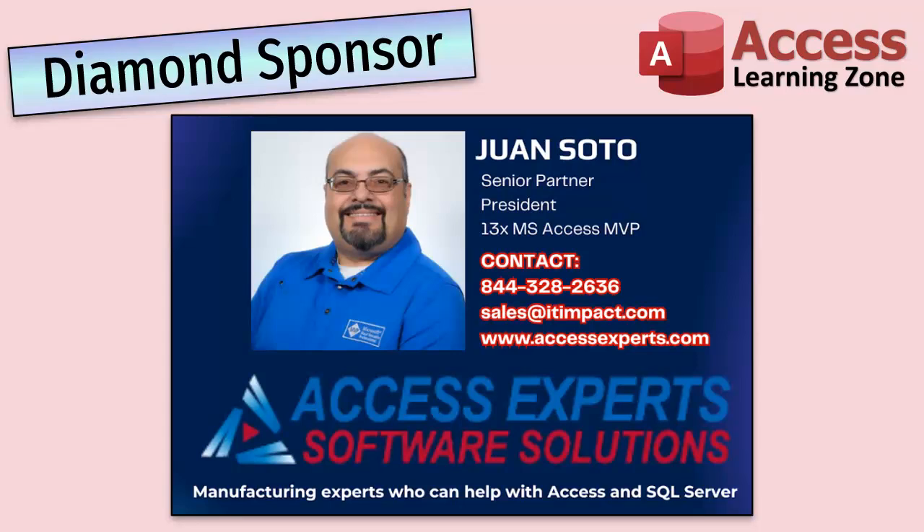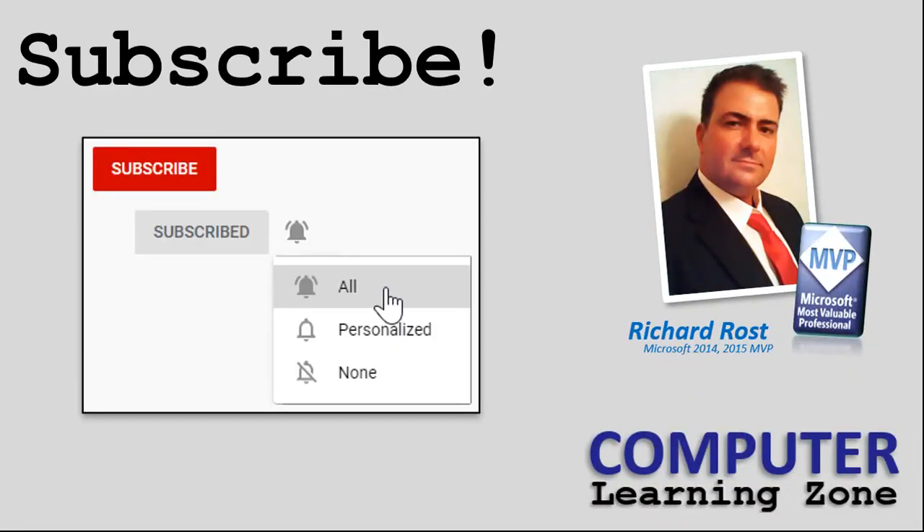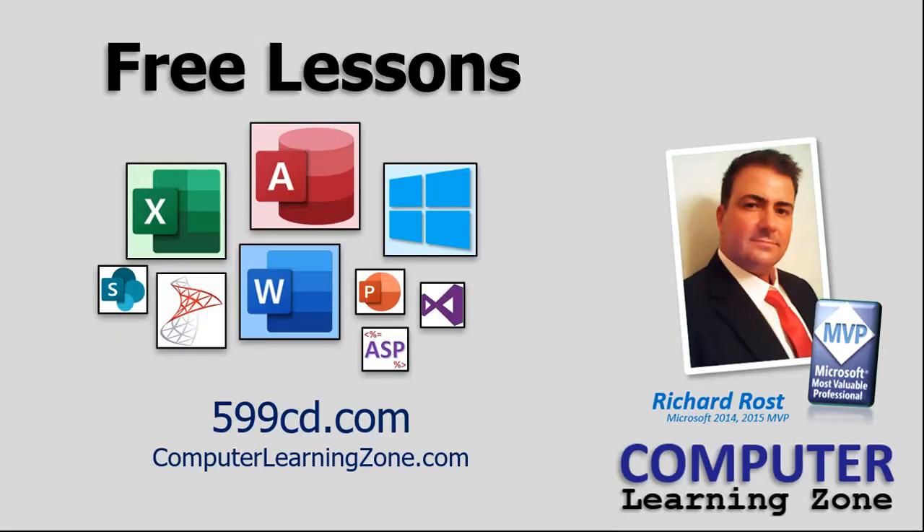A special thank you and shout out to our diamond sponsor Juan Soto with Access Experts Software Solutions — manufacturing experts specializing in Microsoft Access and SQL Server. Juan is a 13-time Microsoft Access MVP. Check them out at accessexperts.com. If you're watching on YouTube, make sure you subscribe to my channel, click the bell icon so you get notified of new videos, and like and share this video. Stop by my website for free lessons on Microsoft Access, Excel, Word, Windows and more at computerlearningzone.com, also at 599cd.com.